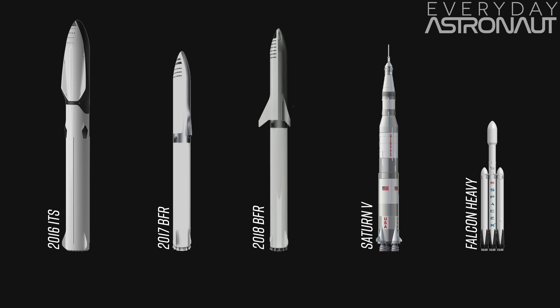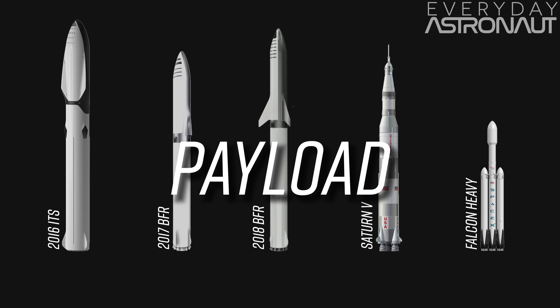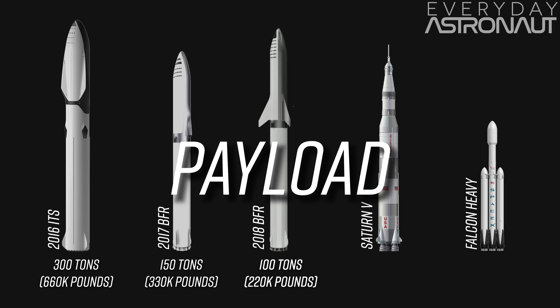Payload capability has changed a lot over the years. Initially, ITS was capable of 300 tons to low Earth orbit. That changed last year down to 150 tons, and now we're at 100 tons. It's shrinking, but 100 tons is still an insane amount, especially when you're talking about fully reusing a rocket. The Saturn V was capable of 135 tons to low Earth orbit, but that entire vehicle was expendable. The Falcon Heavy is 90% reusable, and in that configuration it can only take about 30 tons to low Earth orbit. So BFR is a lot more capable.